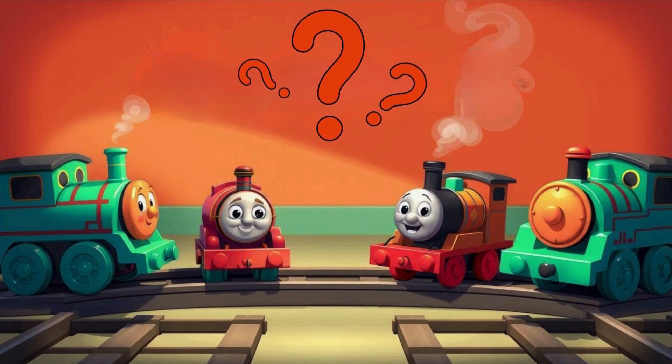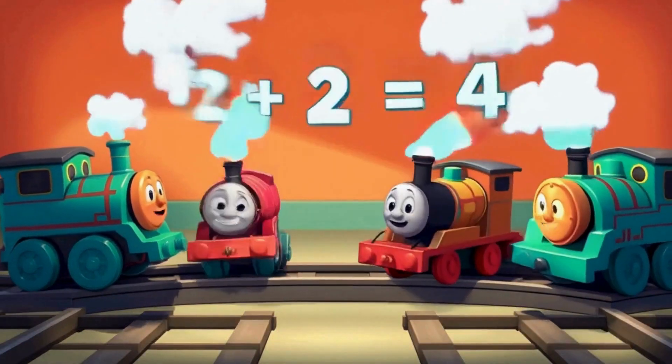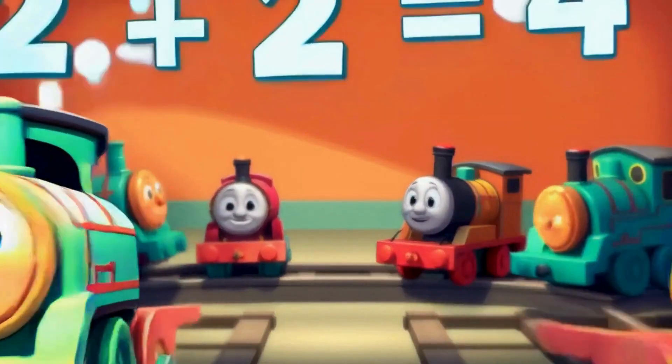There are two train cars on each side of the railway. How many train cars are on the railway? That's right, four train cars. Two plus two equals four.